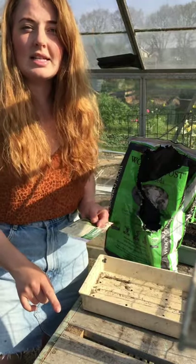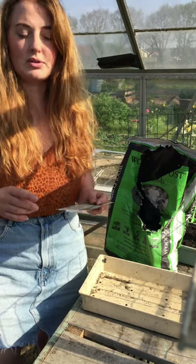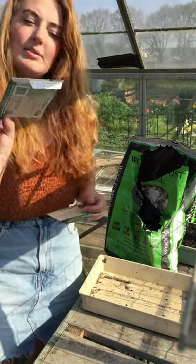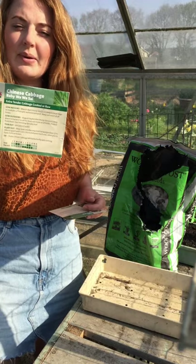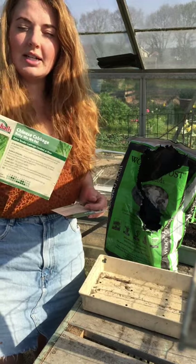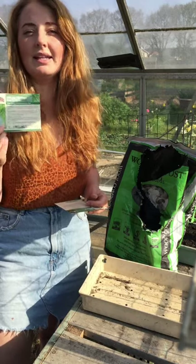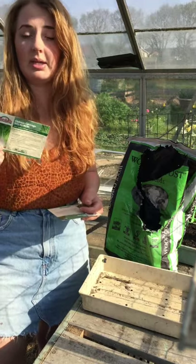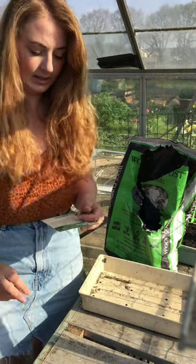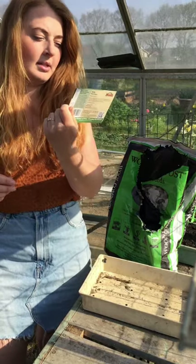Probably not a good idea to base your seed sowing on whether it looks pretty or not. This one is a Chinese - I grew it last year and it went absolutely crazy, grew really big, but it turns out everything loves eating them so I literally didn't pick any last year because they got eaten to death. And finally I've got kale - Black Magic.